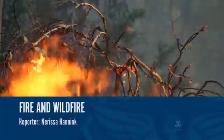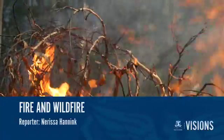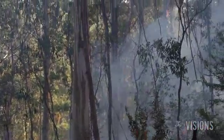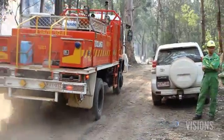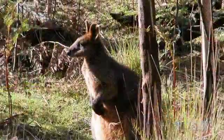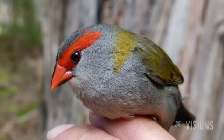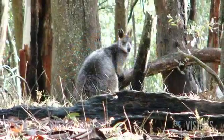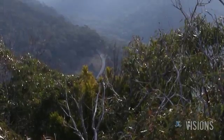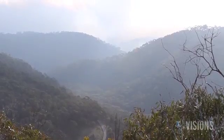Bushfire has always been an integral part of the Australian landscape, with many plant and animal species relying on fire for survival. A planned burn near Lorne in Victoria provided a unique opportunity to study the relationship between bushfire, landscape, plants and animals, both before and after fire activity. The results will help inform habitat and landscape management, as well as future planned burn programs.